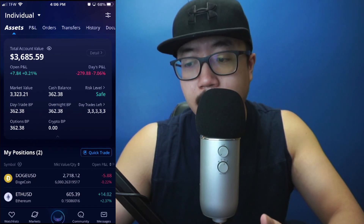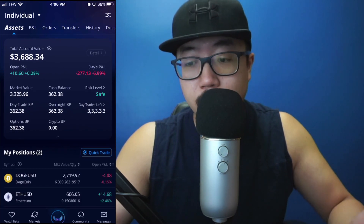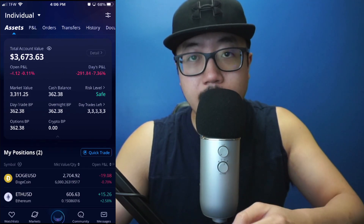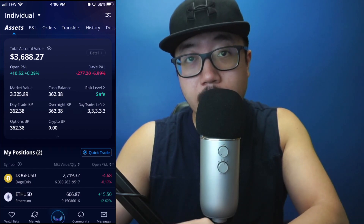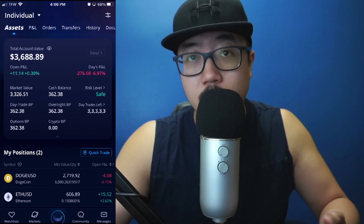I got this money because I did sell some stock, and what I have to do in order to get crypto buying power is basically wait a few days. Right now the money is just kind of sitting there — it's in transit, waiting to actually hit your account. Once it is fully settled into your account, it will show up under crypto buying power as well.